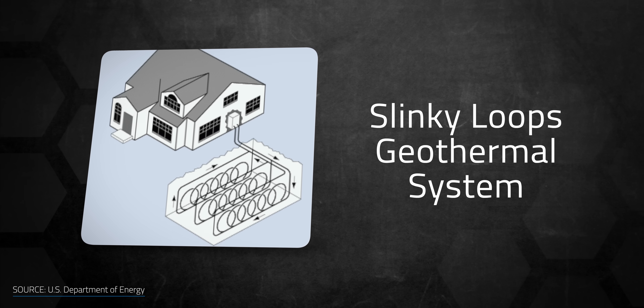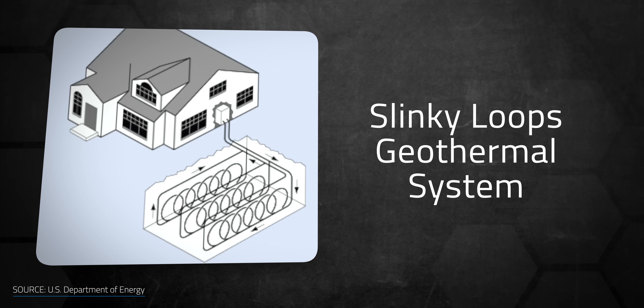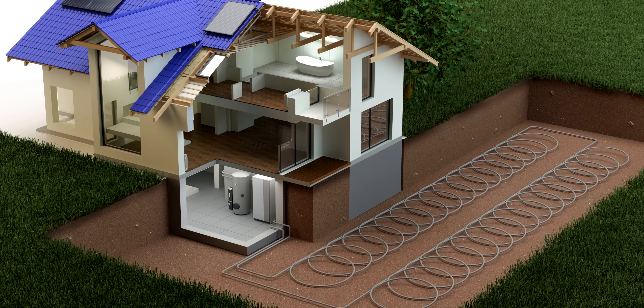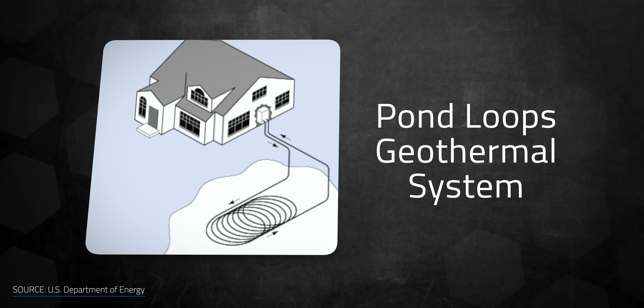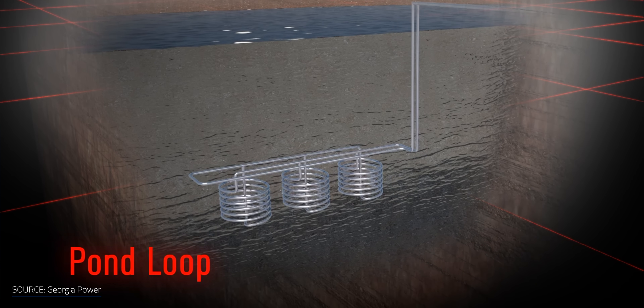There are also slinky coil loops — not that kind of slinky. These are very similar to horizontal arrangements, but they coil the tubing to overlap itself to save space, providing the same distance of piping with less area. However, these systems require more coiling per kilowatt of capacity. Finally, pond loops are submerged systems installed in bodies of water near the house. These systems don't require drilling or digging, which can reduce costs, but the water needs to be deep enough so that the loops aren't subjected to surface temperatures.